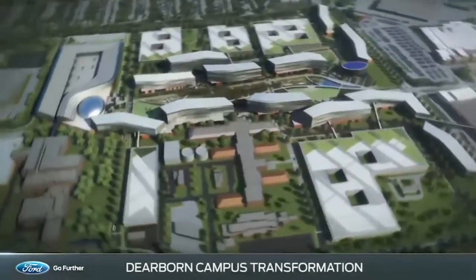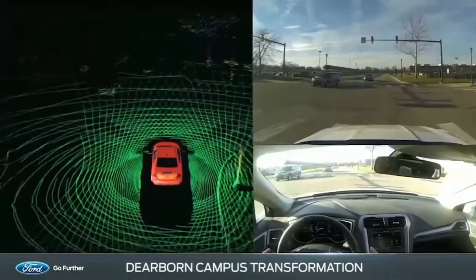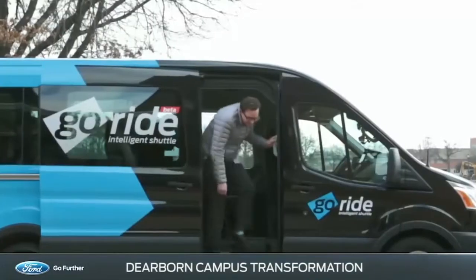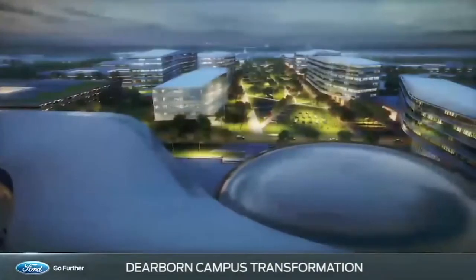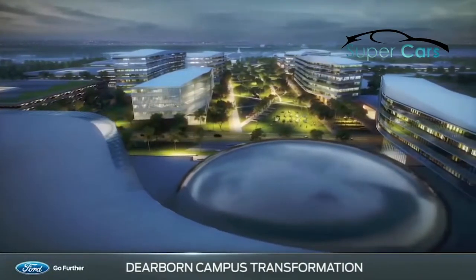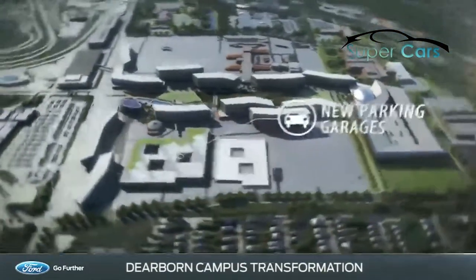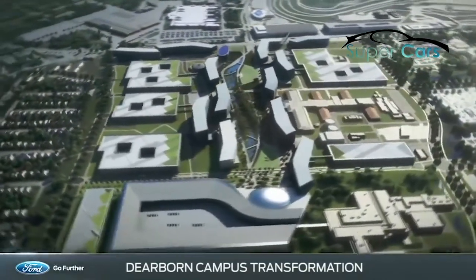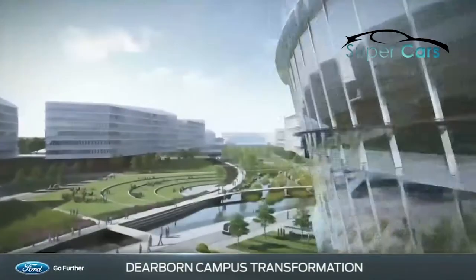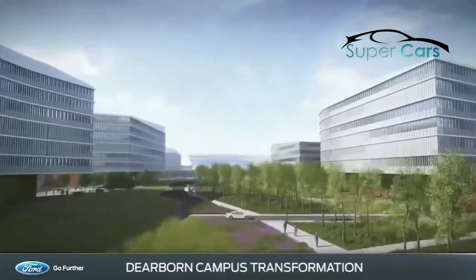The campus will serve as a pilot location for a variety of mobility solutions, including autonomous vehicles, on-demand shuttles, and e-bikes to transport employees. The transformation also reflects Ford's commitment to sustainability. Current surface parking lots will be replaced with multi-level parking structures tucked behind the buildings, opening up more room for a central green area that will link buildings with walking trails, bike paths, and covered walkways.